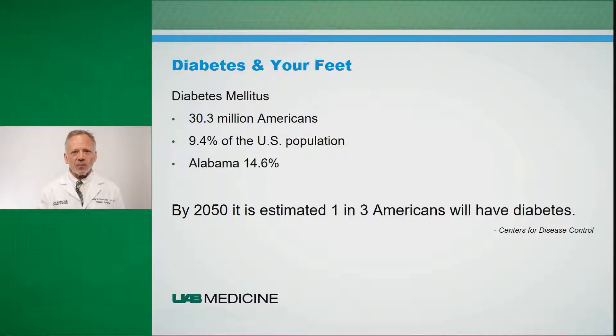Diabetes is very prevalent and becoming more of a problem in our society today. Approximately 30 million people in the country have diabetes. The prevalence in the country is about 9.4 percent. In Alabama, we're the second highest in the country at 14.6 percent. It's estimated that by 2050, one in three Americans will have diabetes. When we compare this to cancer care, we found in the last 25 years there's been approximately a 27 percent drop in deaths associated with cancer. However, the trend in diabetes is becoming alarming, and with one in three Americans having diabetes within the next 30 years, this is going to be a major problem and impact on our health care system.